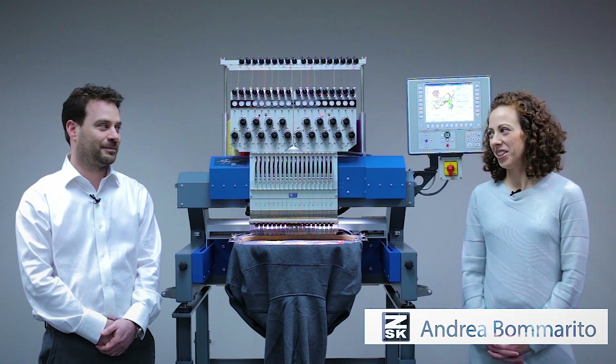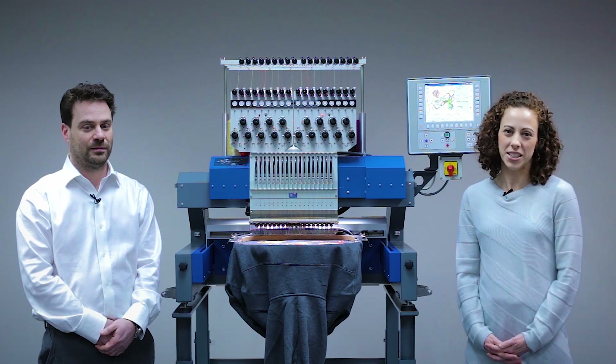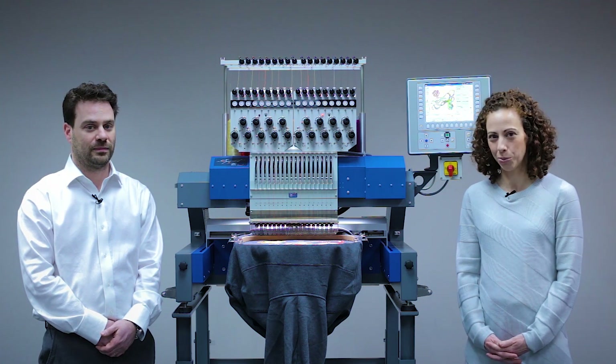Hi, I'm Andrea, and I'm here with Nick, and we are with ZSK Machines, your specialized source in ZSK equipment, parts, service, and support.